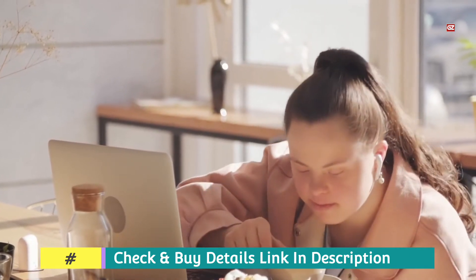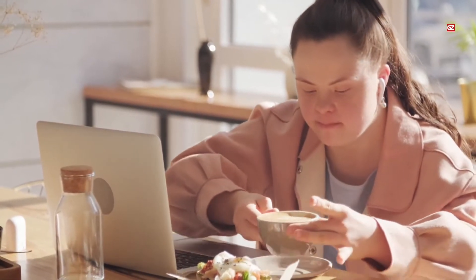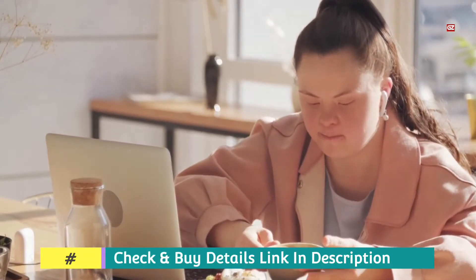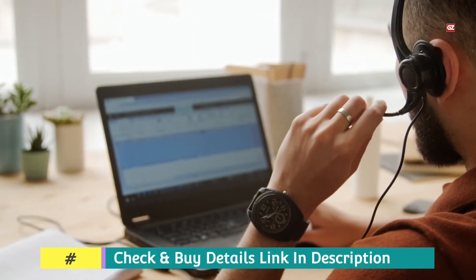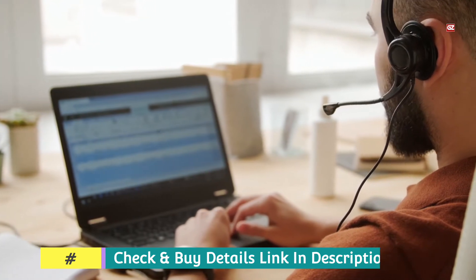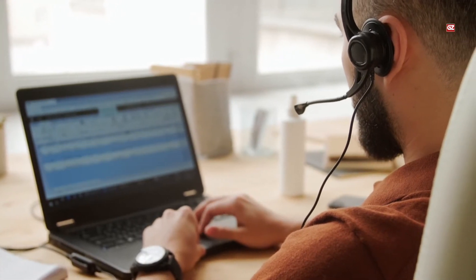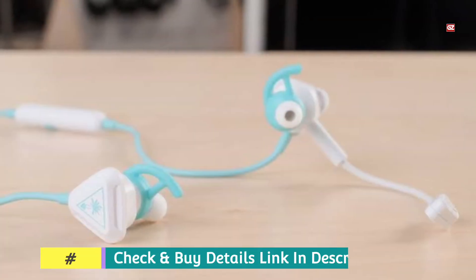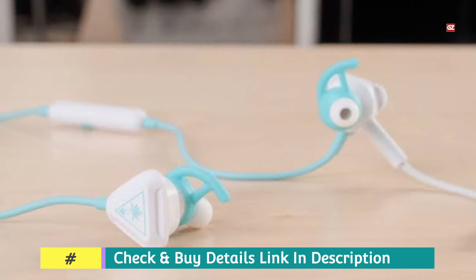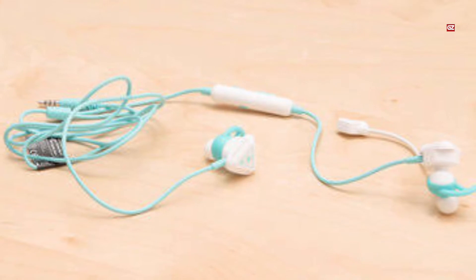This headset is designed for Nintendo Switch, but it is also compatible with PS4 and PS5. It has a remarkably lightweight frame that minimizes ear fatigue. With a 3.5mm plug, this headset offers compatibility with PC. However, this version lacks noise-canceling technology. It features multifunction inline controls, allowing users to adjust the volume and mute the microphone.